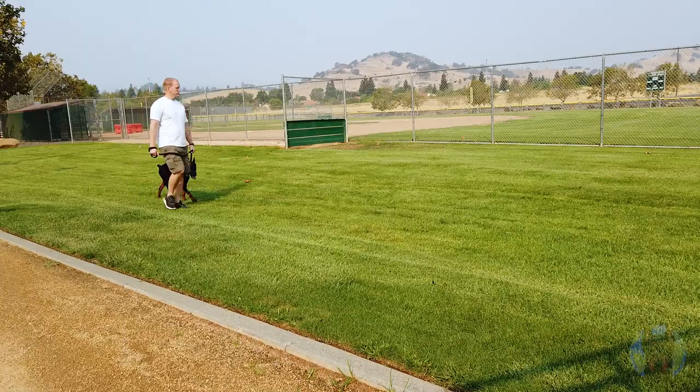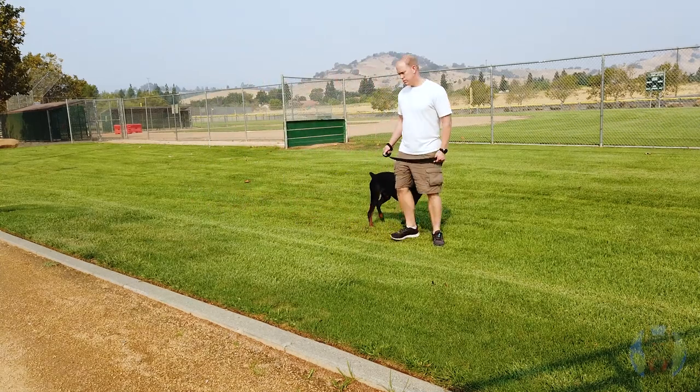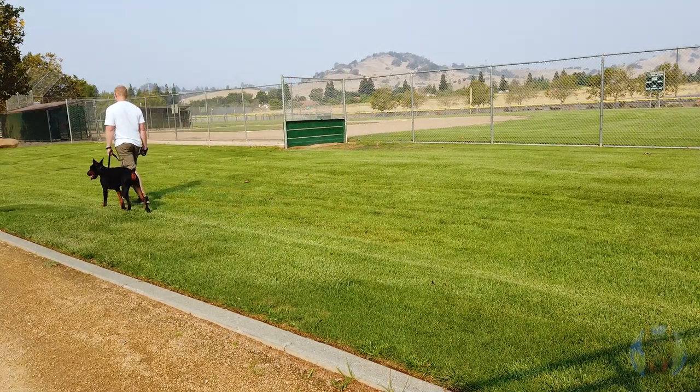Surprisingly, the best way to address leash reactivity is just to relax. Tell yourself you have the perfect dog. Let your shoulders drop, let the leash come out a little bit. It'll lessen the fight-or-flight reaction from your Doberman and you'll probably have a lot less leash reactivity going forward — all because they're reading your emotions better than you think. Amazing dog breed, right?